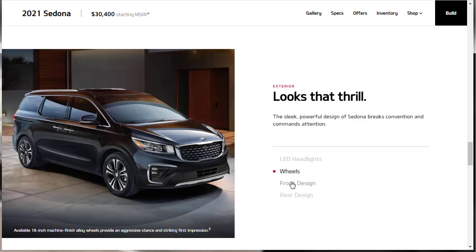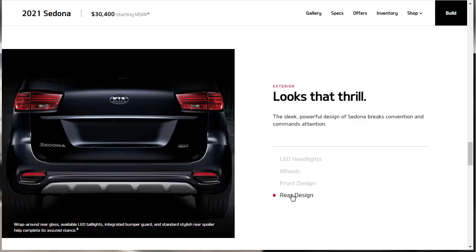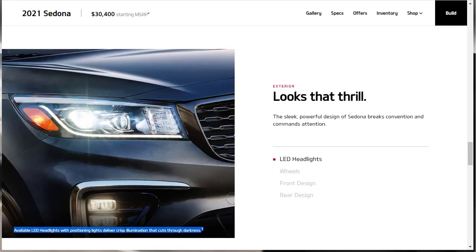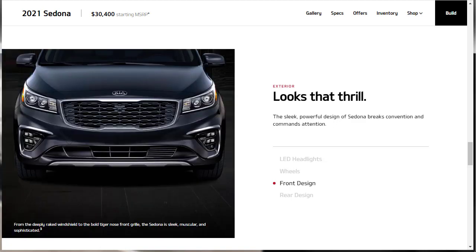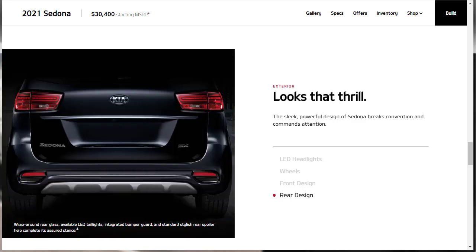Now for notable exterior features: the LED headlights are available, not standard. There are available 18-inch machine-finish alloy wheels that provide an aggressive stance. The Sedona is described as sleek, muscular, and sophisticated, thanks to a deeply raked windshield and a bold tiger-nose front grille. Around the back, there's wrap-around rear glass, available LED tail lamps, an integrated bumper guard, and a standard rear spoiler.